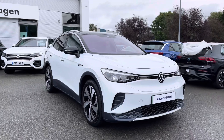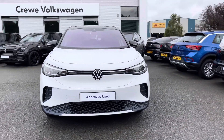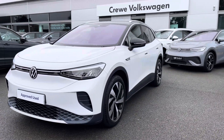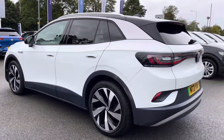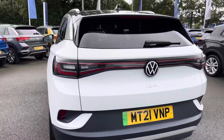Hi, I'm Jack from Crewe Volkswagen and I'm going to show you around this approved used Volkswagen. This is the ID.4 First Edition finished in a lovely glacier white with the black mirror caps and the black roof. It features the pro performance battery giving you a total of 204PS. Enjoy peace of mind motoring with the approved used benefits, which I'll mention at the end of the video, including two years warranty and much more.